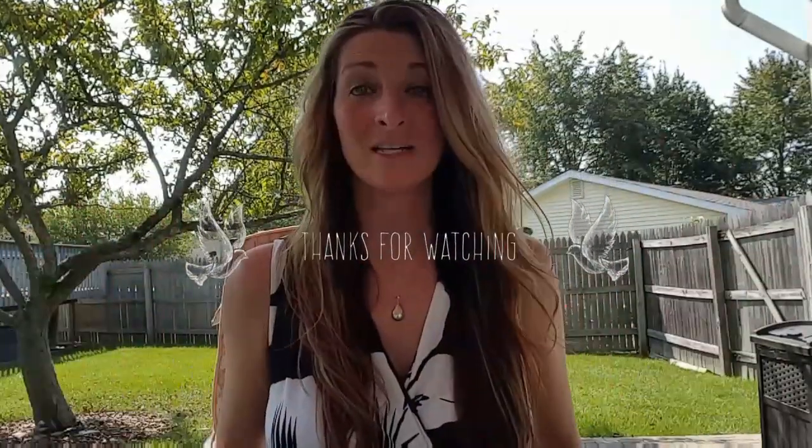Hi everyone, welcome back to my channel! This is Jenny and today I have a large Dollar Tree haul. I found some really cool new items and I can't wait to show you.